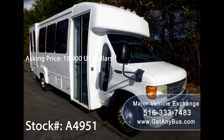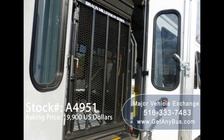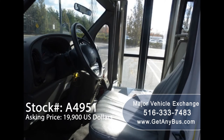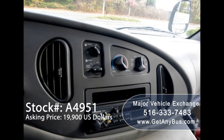This bus has numerous features, including rear door exterior entry lighting, electric passenger door, Braun Millennium electronic wheelchair lift, tinted T-slider coach windows, anti-lock brakes, power reclining driver seat, tilt wheel, 74,206 miles, front and rear air conditioning and heat, and an AM/FM stereo system.